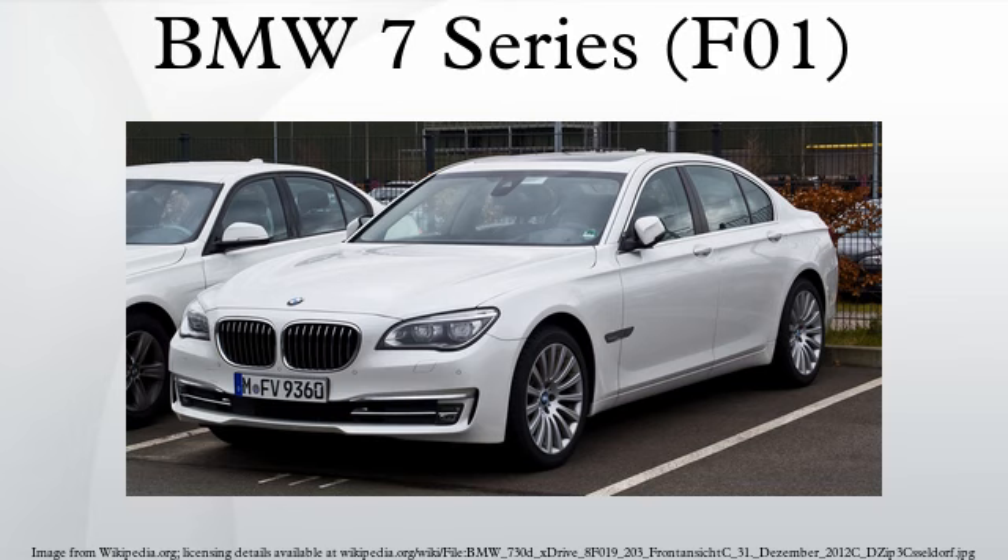The vehicles were unveiled at the 2012 Pebble Beach Concours d'Elegance, and later at the Monaco Yacht Show 2012. The vehicles went on sale in July 2012. US models went on sale in late summer 2012 as 2013 model year vehicles. Early models include 740i, 740i xDrive, 750i, 750i xDrive, Alpina B7, Alpina B7 LWB, Alpina B7 SWB with xDrive, Alpina B7 LWB with xDrive, and the 760i. Active Hybrid 7 arrived in early fall 2012.